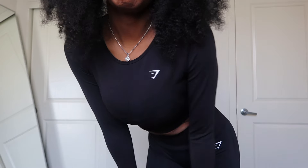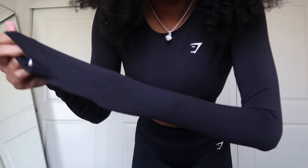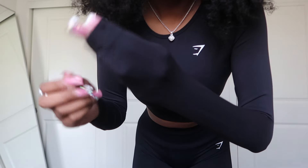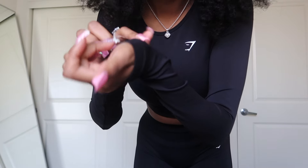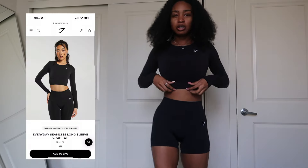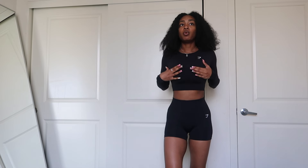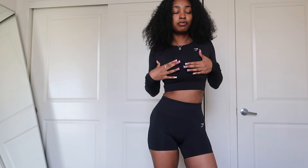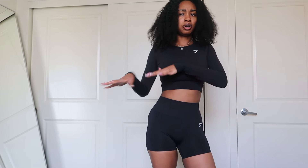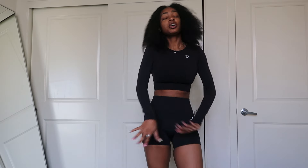This next two-piece set is from Gymshark. The top is 10 out of 10 — I think it's a small. The sleeves are very long. I wish it had thumb holes but it still works fine. It's a crop top — my belly button sits right at the hem. I've worn this shirt at least three or four times and the material hasn't gotten old or dingy. I would definitely recommend this material.